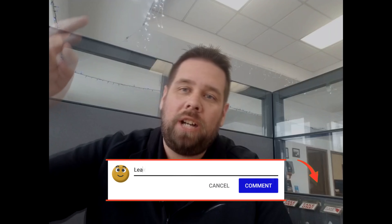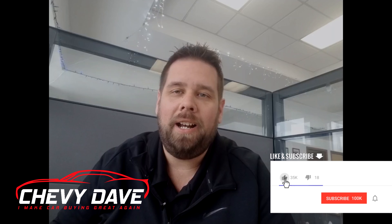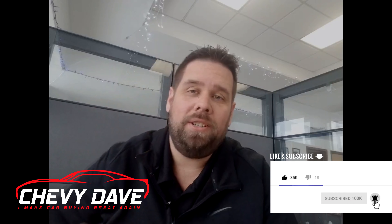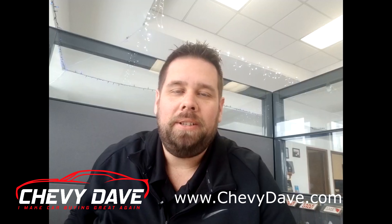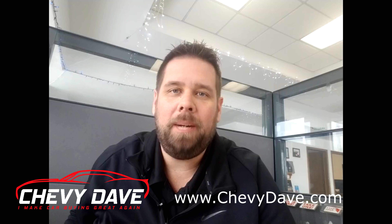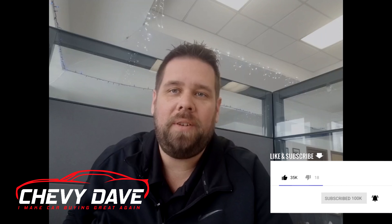Make sure you leave me a thumbs up and drop me a comment below — let me know what you think about this vehicle and this video. I love hearing from all my viewers and subscribers. Also drop a comment letting me know where you're watching from, and make sure you hit that subscribe button and the bell notification so you don't miss out on any future videos. Check out my website — it's www.chevydave.com. Thank you again for checking out this video. Once again, this is Chevy Dave here at Deien Chevrolet — come see me and have a wonderful day.